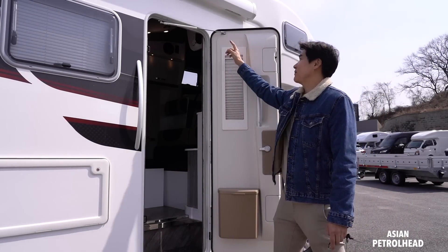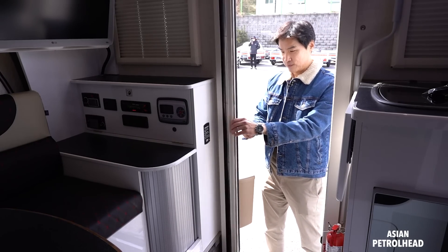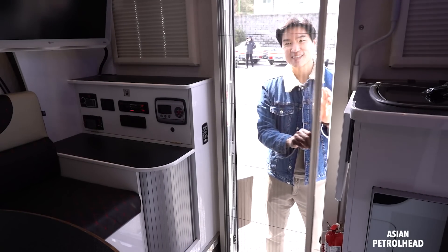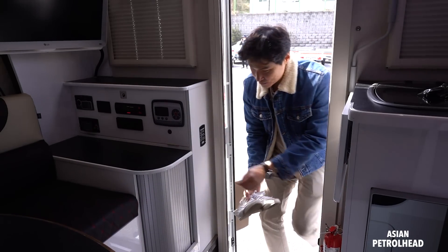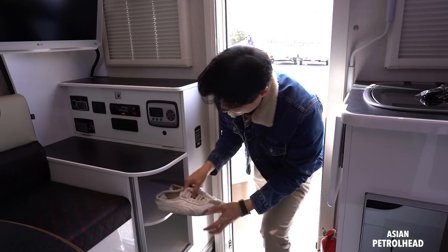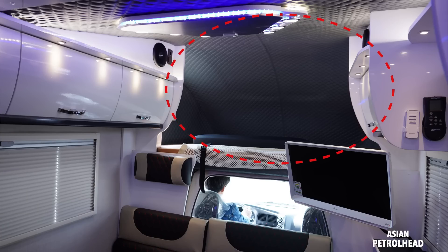We also have a locking mechanism up there. Let's go inside. First of all, we also have a screen to keep the mosquitoes away, and there's also a place for your shoes right here, so you can put them all there nicely.